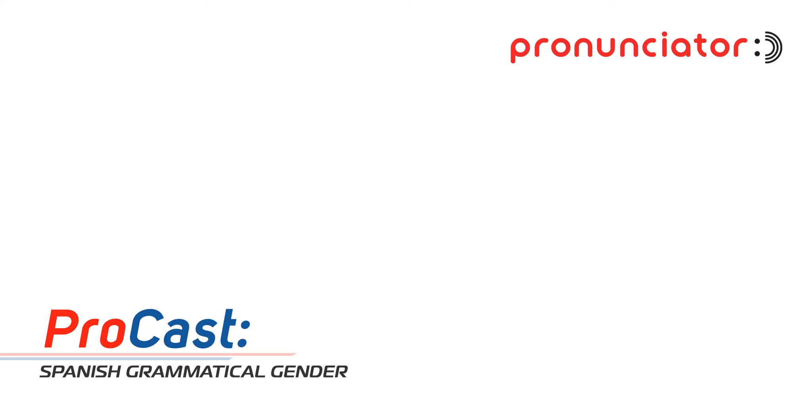So to set the stage, every noun in Spanish gets a gender — objects, ideas, everything. It's a fundamental part of the language, and that's something that often trips up English speakers, because we're used to just slapping 'the' in front of everything. But Spanish makes you think about this masculine or feminine thing constantly. It's like a whole different way of seeing the world, grammatically speaking.